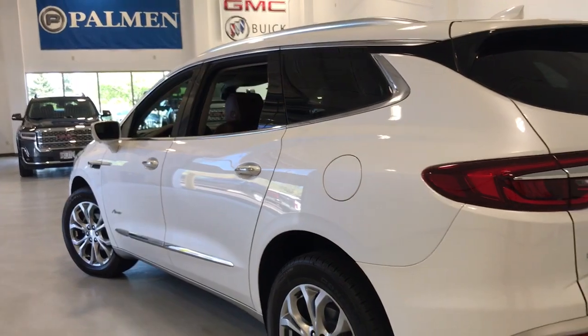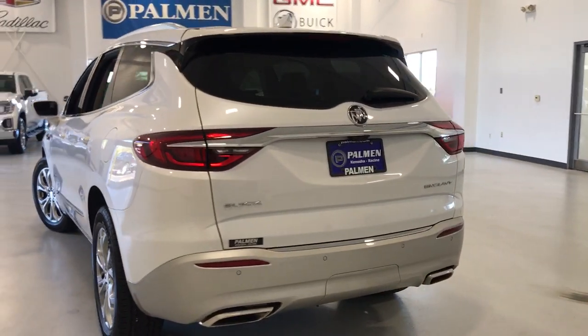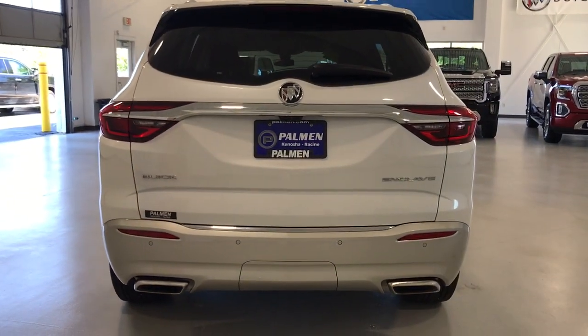For more information, visit www.palmengm.com. Thank you.